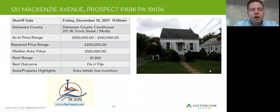Hey folks, Jim Zaspel here doing an Auction.com property profile review for 120 McKenzie Avenue in Prospect Park. This house will be sold on Friday, December 15th at 11 a.m. at the Delaware County Courthouse — Delaware County Sheriff's Sale on West Front Street in Media.